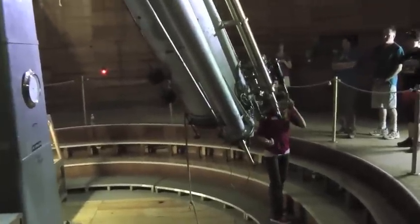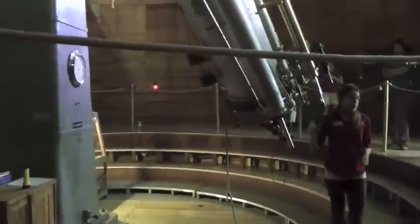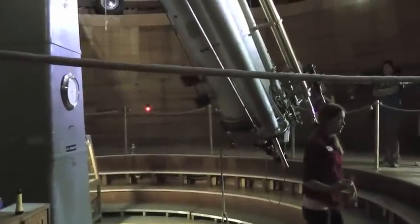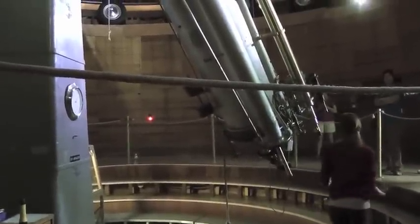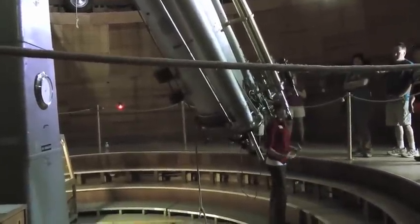Now, if you're observing and it's, say, 1899, you don't have red lights readily available. You have candles and whatnot. So how are you going to move the telescope without ruining your night vision by turning the lights on?